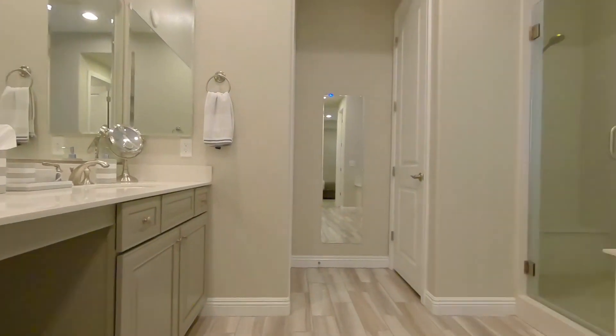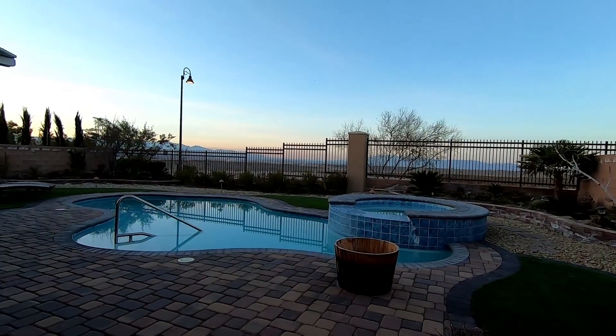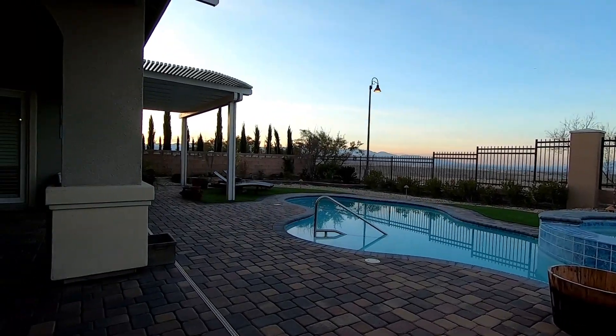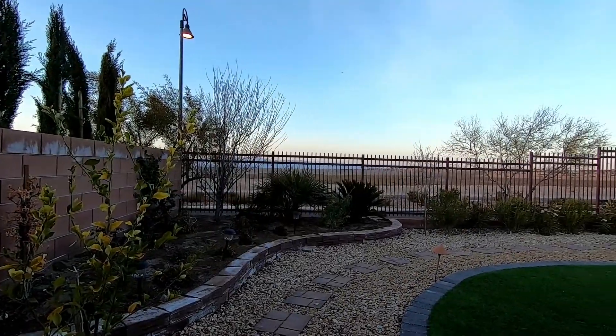This home is absolutely stunning. Between the kitchen, the flooring, the stacking slider and so much more, you have to check this home out. The backyard has multiple covered patios and of course a gorgeous pool and spa, and the view is spectacular.